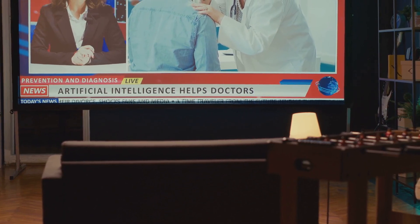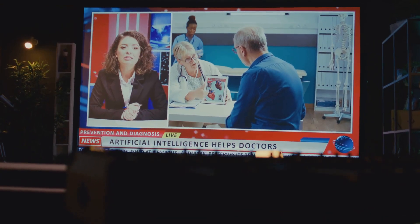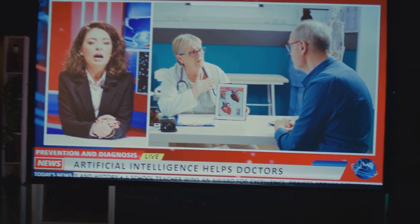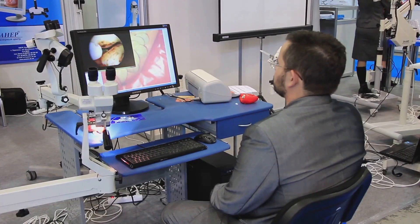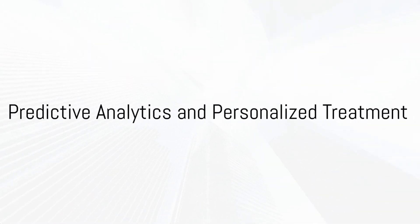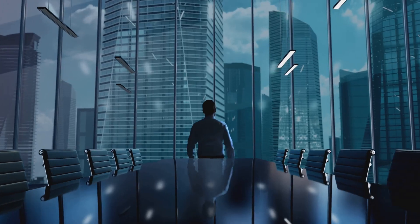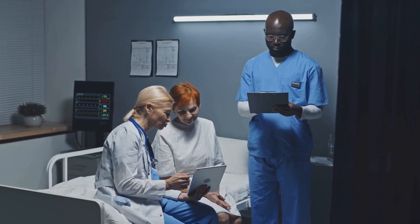AI diagnostics assist in early detection of diseases such as cancer, heart disease and neurological disorders, improving patient survival rates through timely interventions. AI-powered pathology analysis automates the identification of abnormal cell structures, aiding in faster and more accurate diagnoses. Predictive analytics use AI models to assess risk factors for chronic diseases, enabling preventative care and personalised treatment plans.